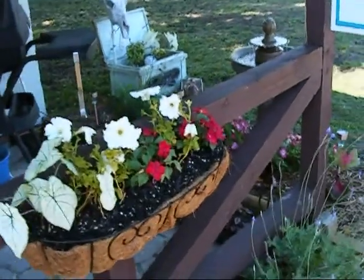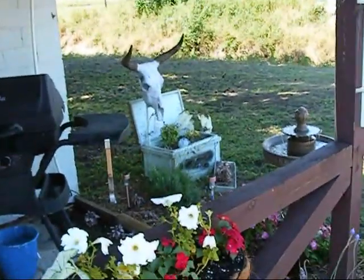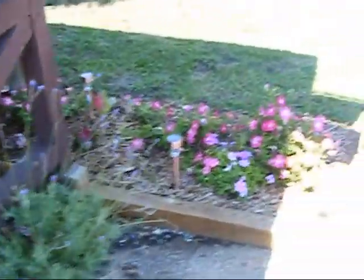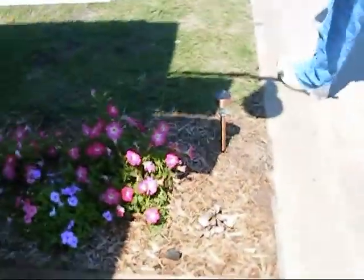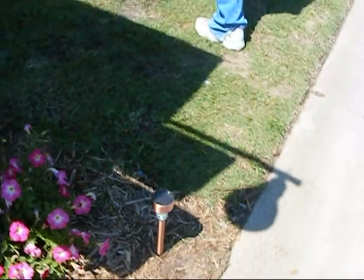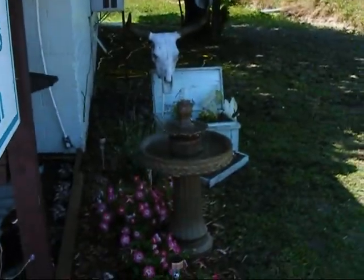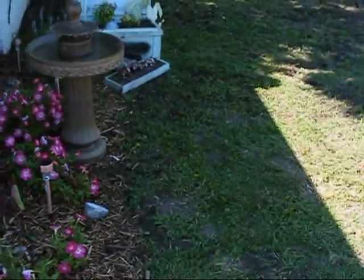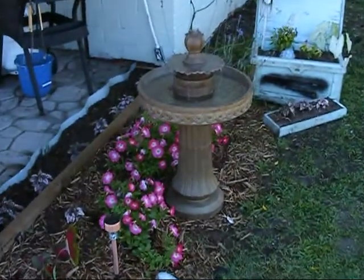I'm recording! I know you guys are probably sick of seeing my little garden, but I love it so much I wanted to show you some more stuff. It's Sunday afternoon and it's absolutely gorgeous out today — a little on the warm side but so pretty, nice and sunny.